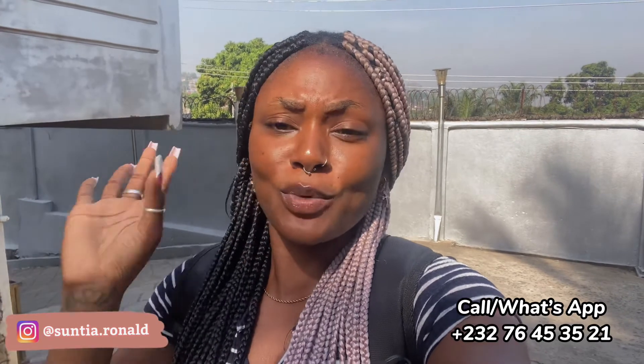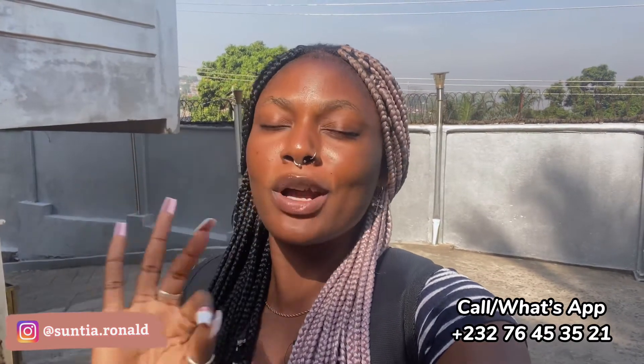I hope you guys enjoyed the video, that is all for today. If you have any questions or anything like that, definitely contact the number on the screen and they will attend to you. You can call or WhatsApp the number as well. If you enjoyed this video and want to see more, definitely subscribe to the channel and give the video a huge thumbs up.